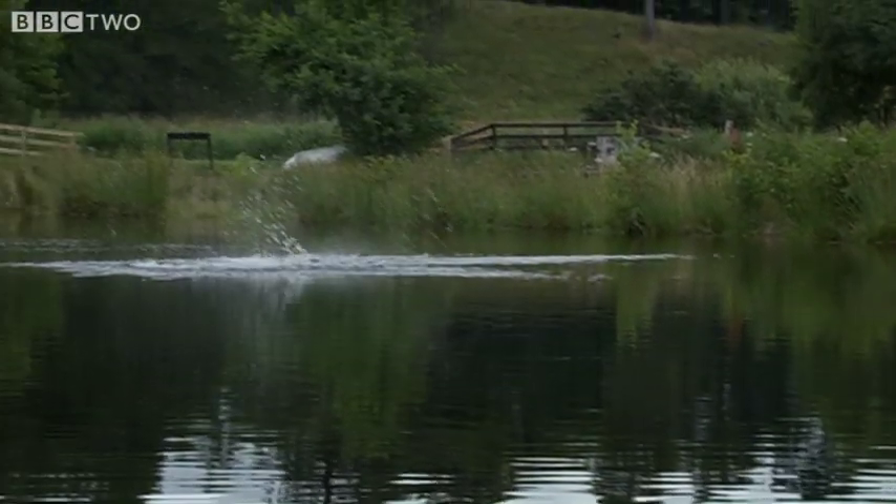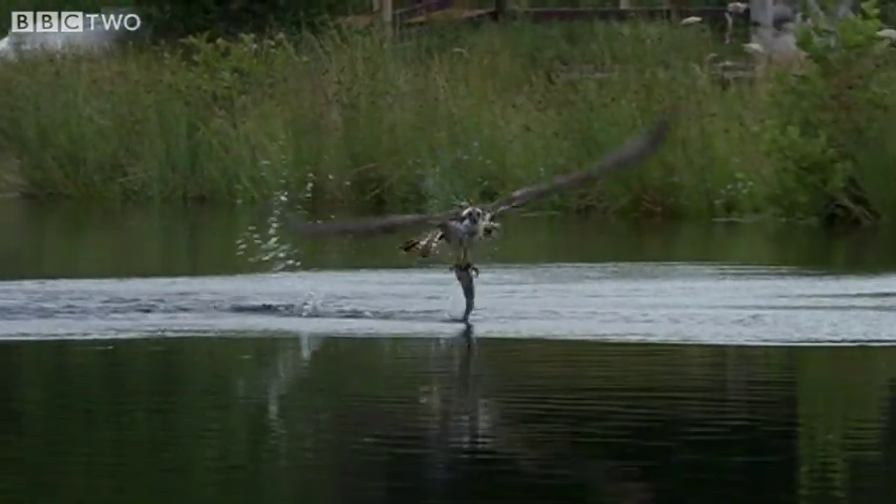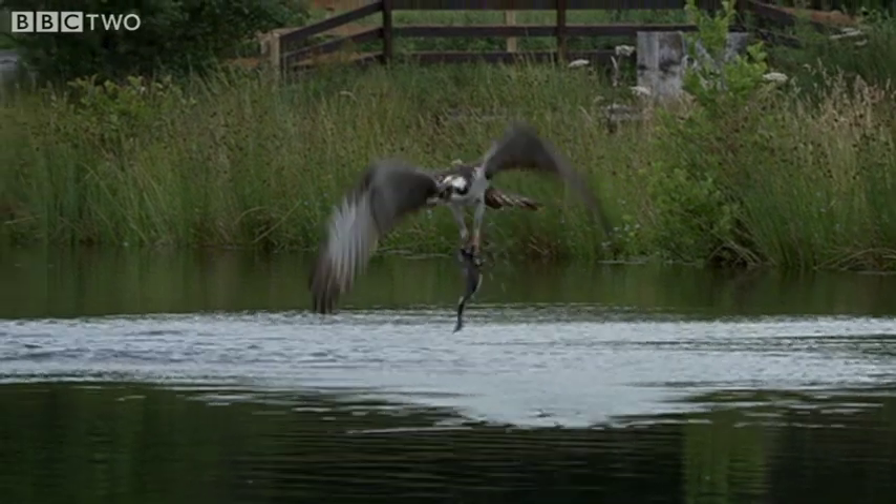This one's going in — it's got one. And it's got an antenna on its back, which means it's one of the study birds from Loch Garten.